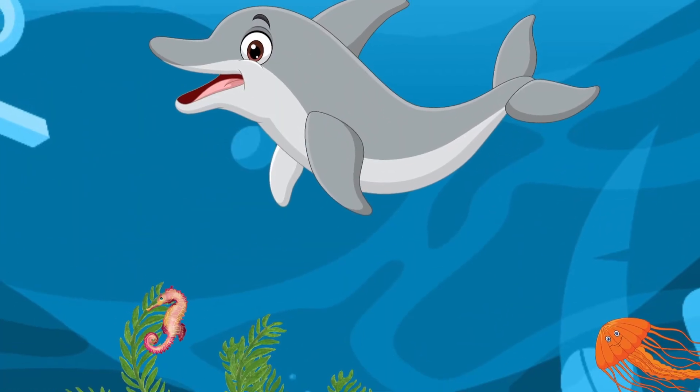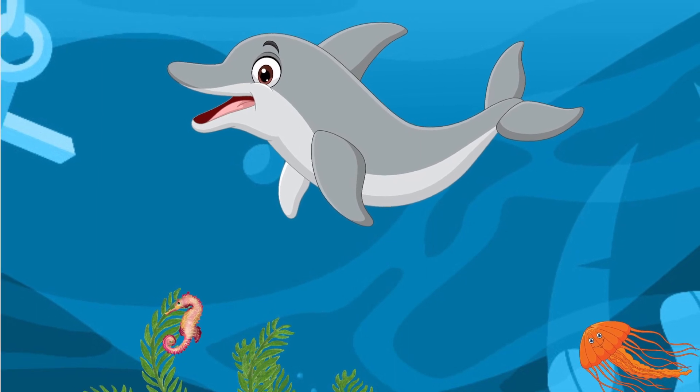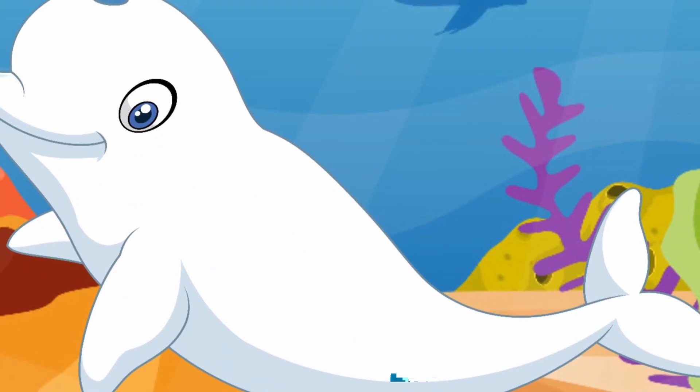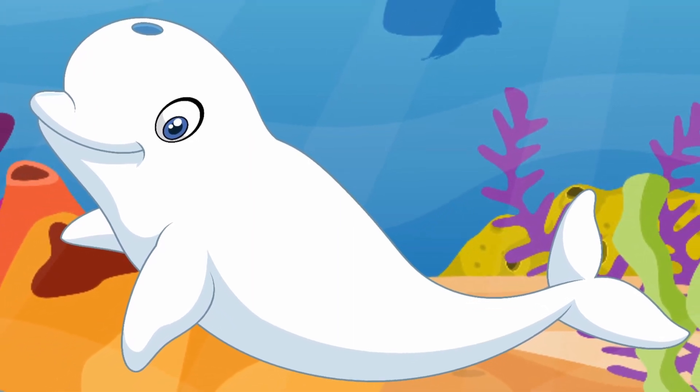Mrs. Dolphin said: can you find the seahorse and jellyfish? This is a beluga whale. They are all white and live in icy cold waters.